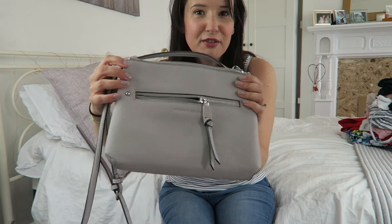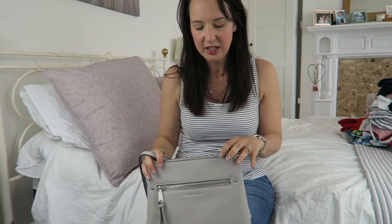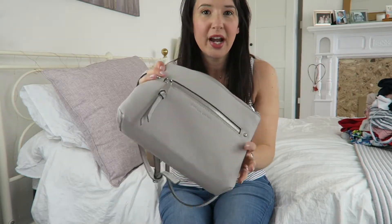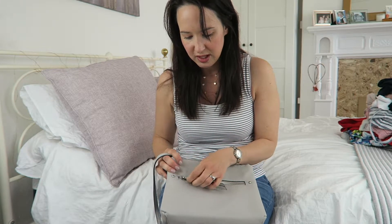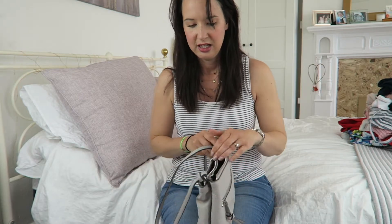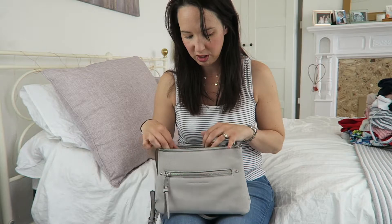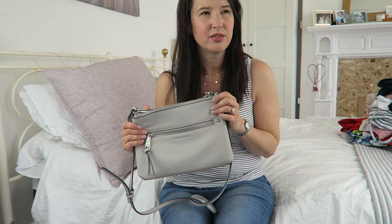The next two things are from TK Maxx, where I like to go for luxury bargain things. The first is this bag — it's a Fiorelli cross-body bag. My last one just broke so I needed a new one. I really like the gray and silver because you see gold everywhere at the moment. I've still got the protective stickers on it and I've been using it for a week! It's got a nice pocket at the front and two zips inside so I can keep my purse and phone separate. I think it was £29.99.